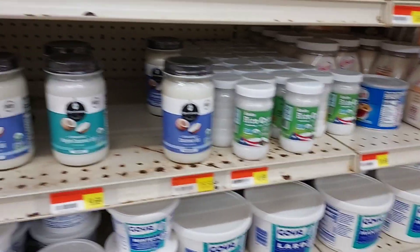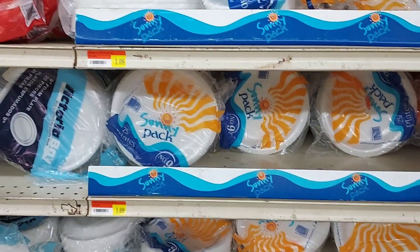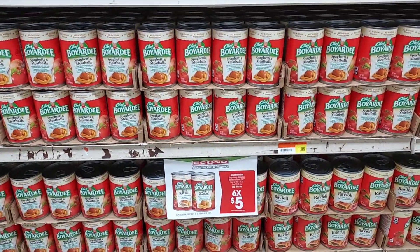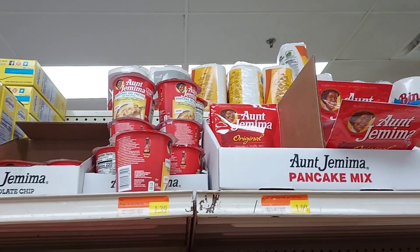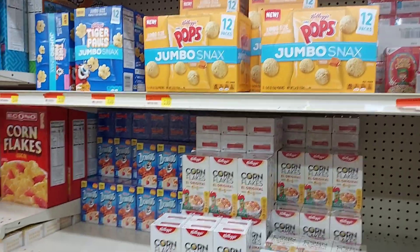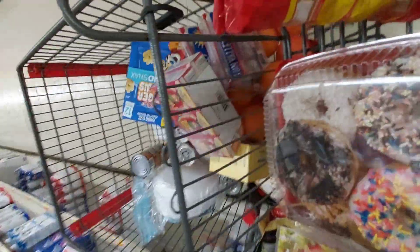Here we are in one of the aisles and I'm showing you that I'm buying some coconut oil, and I'm also going to buy some plates. Here you can see how the cart is looking — we have all of those canned goods, some breakfast items because we need breakfast too.